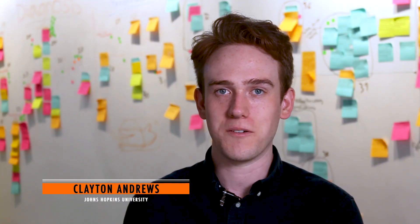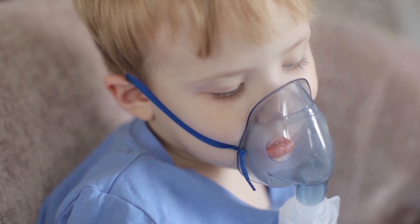So this is something that I experienced personally. I've kind of dealt with it my entire life. Clay Andrews, a student at Johns Hopkins University, is talking about having a common condition called nasal airway obstruction.